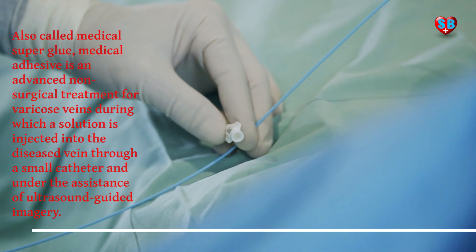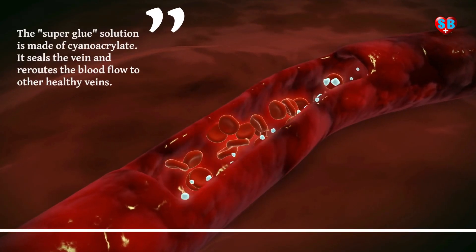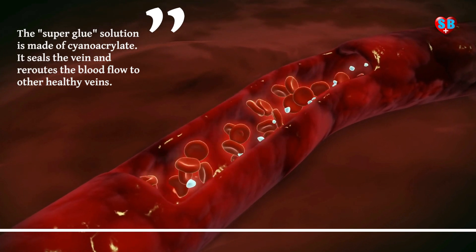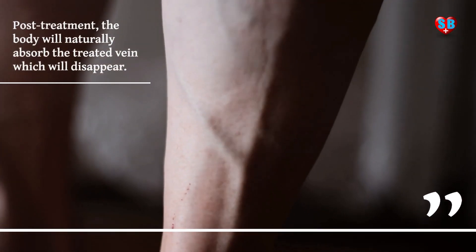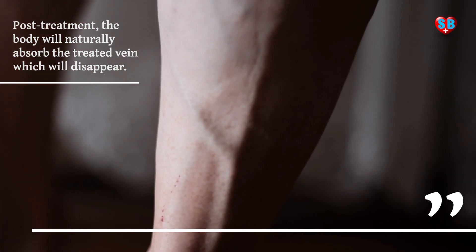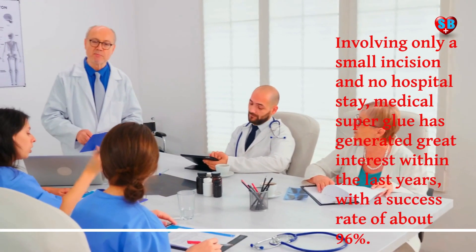Also called medical superglue, medical adhesive is an advanced non-surgical treatment for varicose veins during which a solution is injected into the diseased vein through a small catheter and under the assistance of ultrasound-guided imagery.